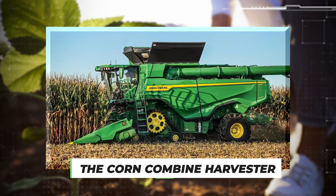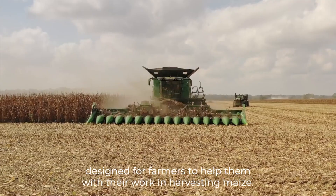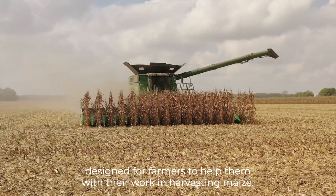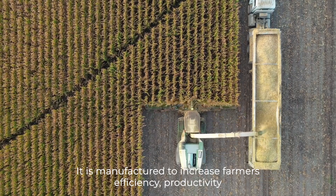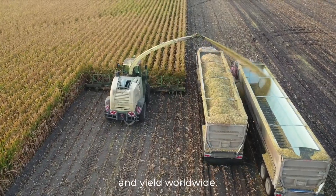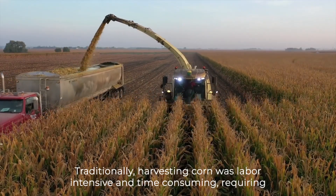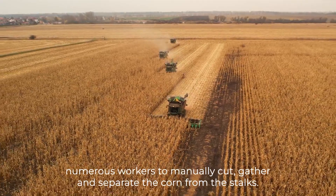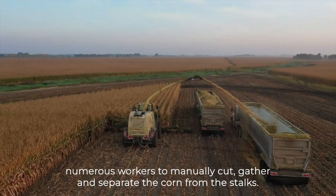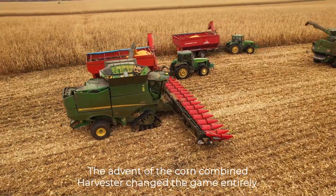Number 5 – Corn Combine Harvester. The corn combine harvester is a machinery designed for farmers to help them with their work in harvesting maize. It is manufactured to increase farmers' efficiency, productivity, and yield worldwide. Traditionally, harvesting corn was labor-intensive and time-consuming, requiring numerous workers to manually cut, gather, and separate the corn from the stalks. The advent of the corn combine harvester changed the game entirely.